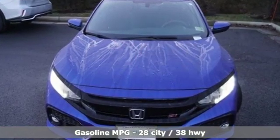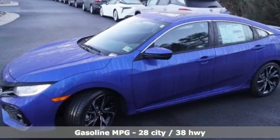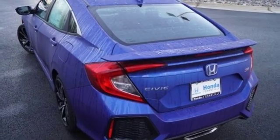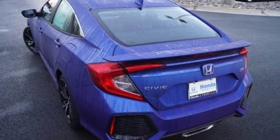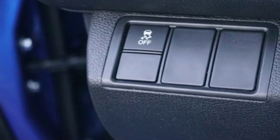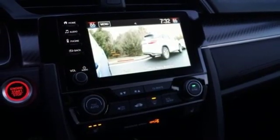Streaming audio, power heated mirrors, dual zone climate control, doors and push-button start proximity key, front heated bucket seats, turbo inline four-cylinder engine, power sliding and tilting sunroof, gas pressurized shocks and manual transmission.